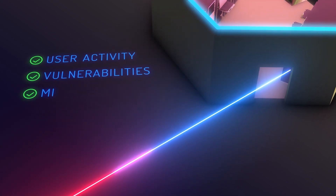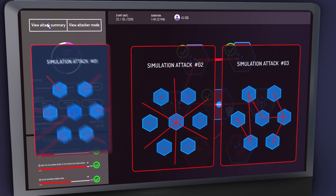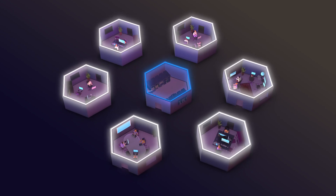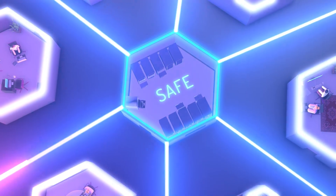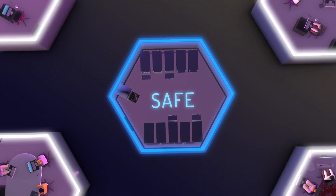Addressing real user activity, security vulnerabilities and misconfigurations, the cyber attack simulations are adapted to your network and are executed safely using up-to-date attack techniques without affecting network availability or user experience.